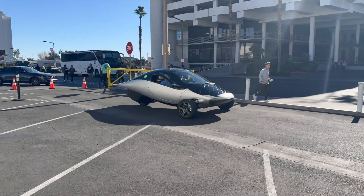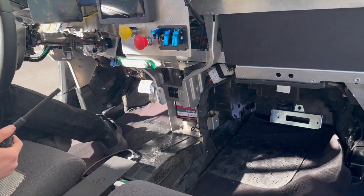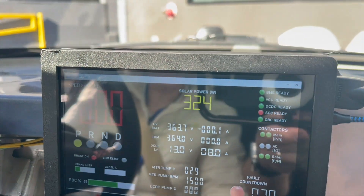While I was at CES, I had the opportunity to take a ride in the Aptera. So here's how it went. All the production pieces are in this — it just doesn't have the pretty shell on the exterior. And here's our solar power. That's cool — yeah, it's awesome.